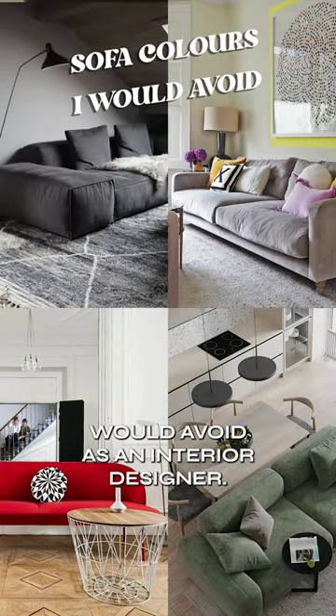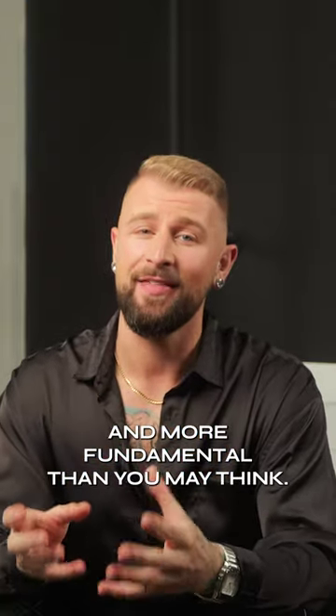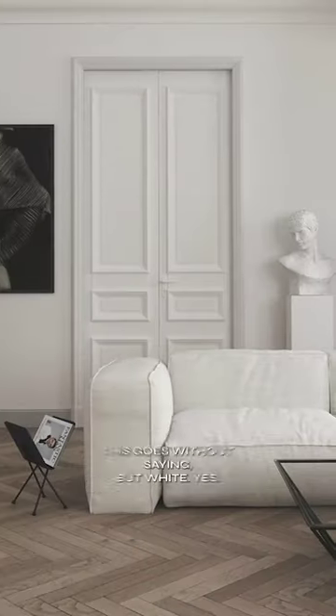Five sofa colors that I would avoid as an interior designer. Sofas are a long-term investment and more fundamental than you may think. They create a focal point in your room as well as an anchoring point to tie everything together.